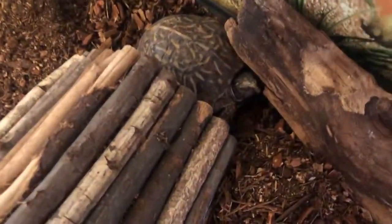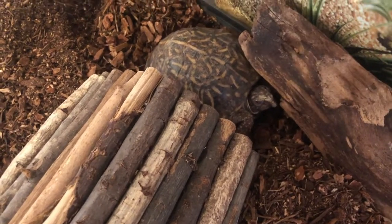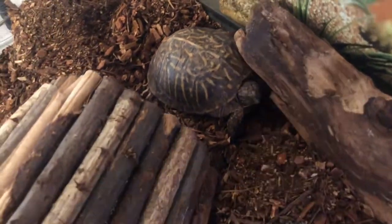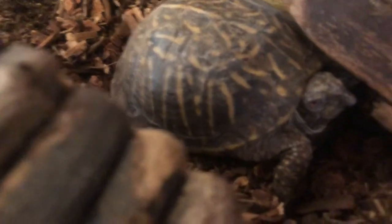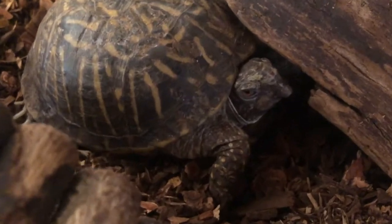She is native to western America. These guys were once so populated in Arizona and Nevada, there were an overwhelming amount of them. Now it's a little more under control, but she's a sweet girl and you can see she has a little beak, like birds do.